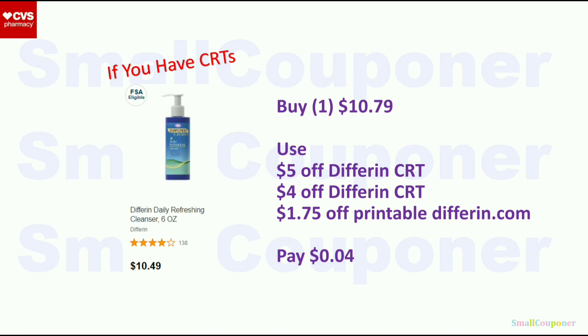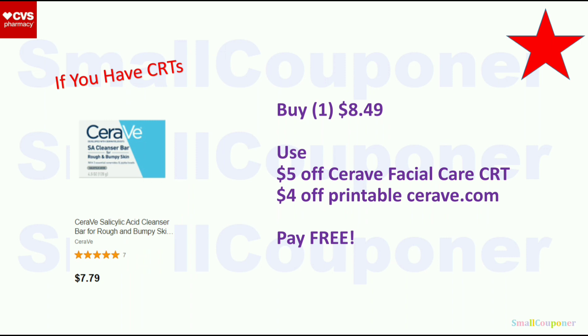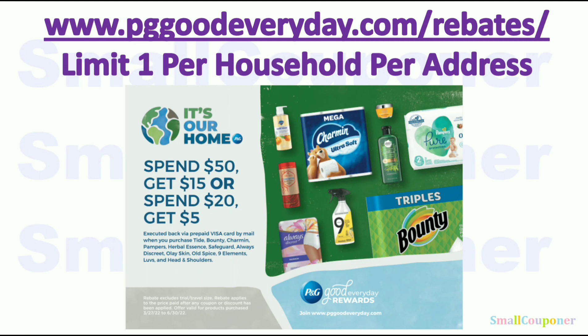Differin is $10.79 at my store. Use the $5 off Differin CRT, $4 off Differin CRT, and $1.75 off printable from Differin.com — you'll pay $0.04. For CeraVe, the bar is $8.49 at my store. Use the $5 off CeraVe Facial Care CRT and $4 off printable from CeraVe.com. It will be free if you do it at the register with a cashier, because the CRT adjusts down. Do not do it at self-checkout — it will not adjust down there.